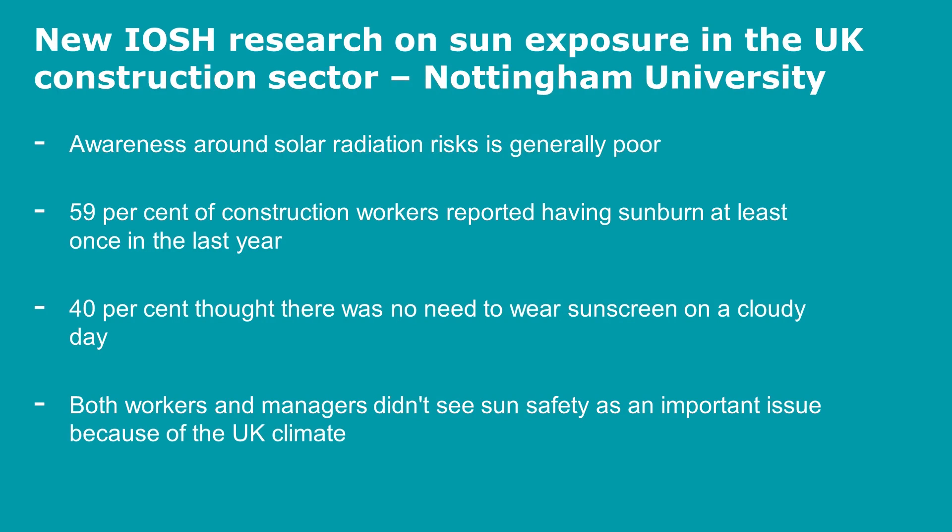Both workers and managers didn't see sun safety as an important issue because of the misperception of the UK climate not being sunny enough to be a risk.